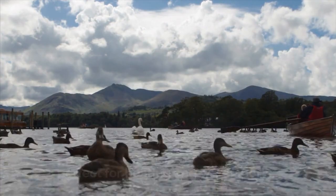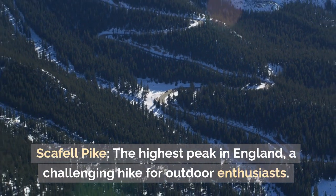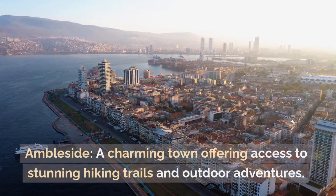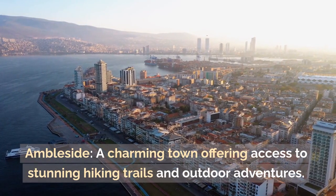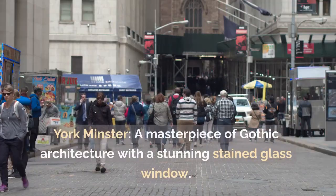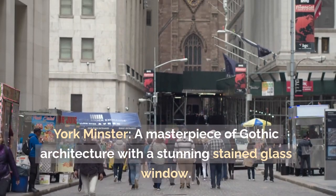The Lake District: Lake Windermere — England's largest natural lake, perfect for boating and water sports. Scafell Pike — the highest peak in England, a challenging hike for outdoor enthusiasts. Ambleside — a charming town offering access to stunning hiking trails and outdoor adventures.